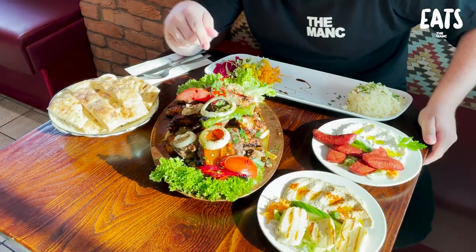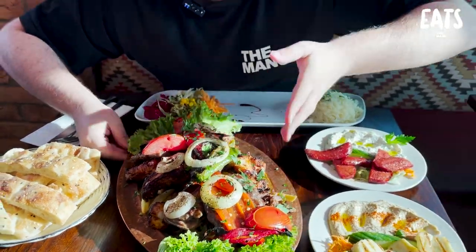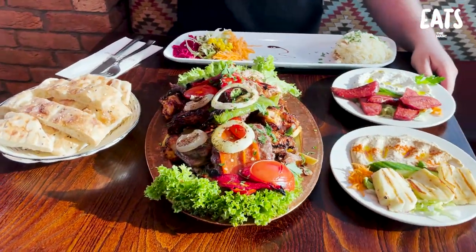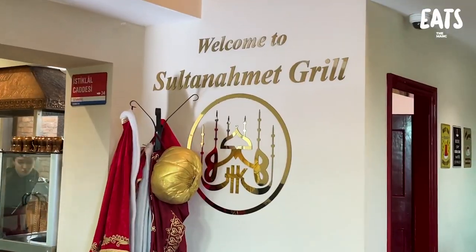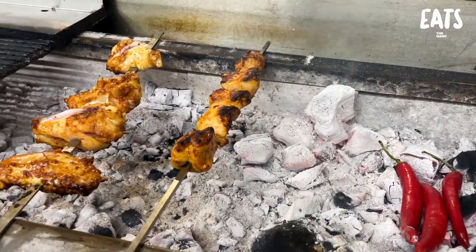Mixed grill for two people. The sun is shining at Manchester Takeaway Champions, back on Curry Mile. We're trying this place: Sultan Met's Grill. I love a grill and that's what we're gonna get today — a big mixed grill.